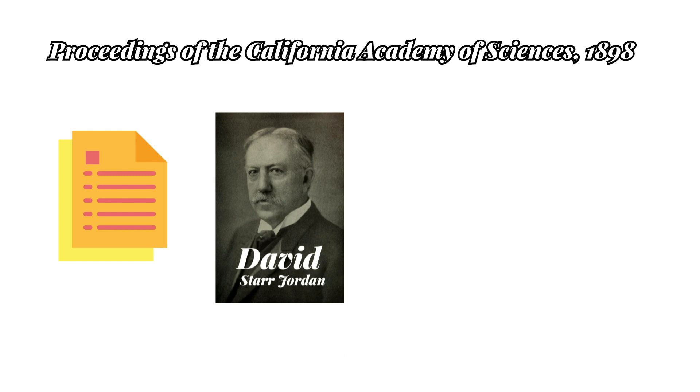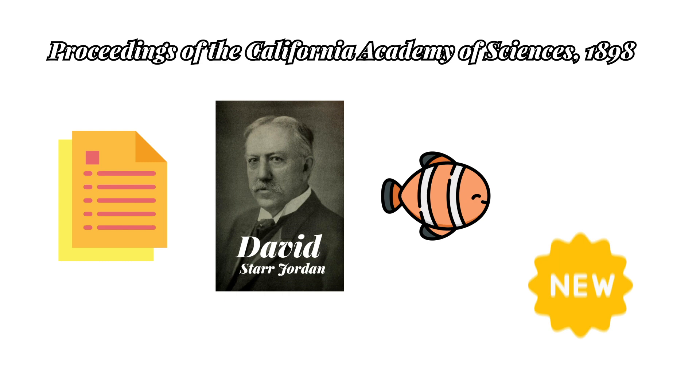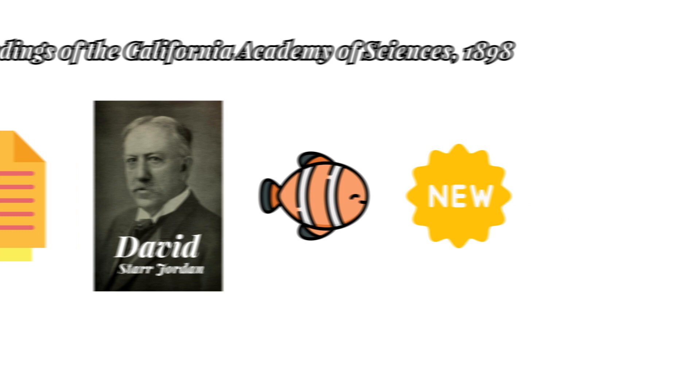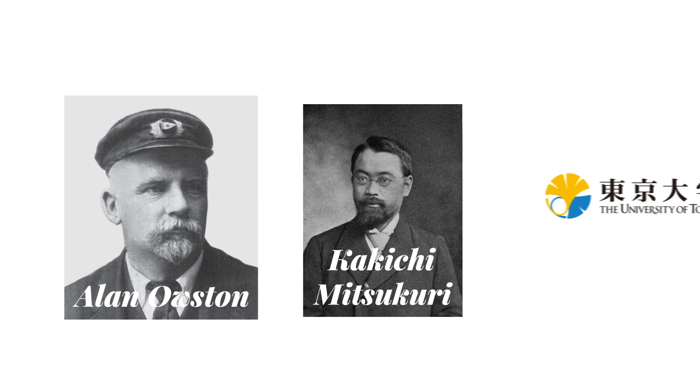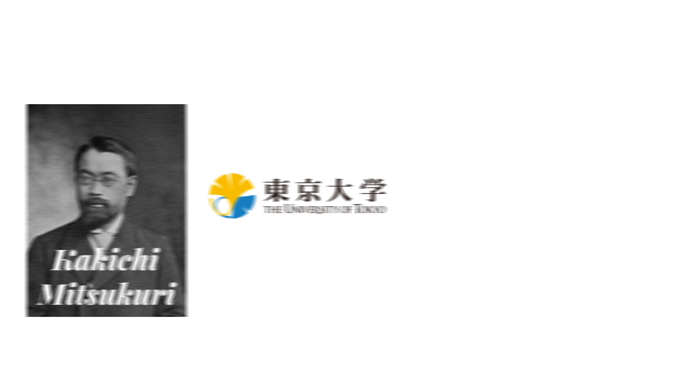In an 1898 issue of Proceedings of the California Academy of Sciences, American ichthyologist David Starr Jordan — one who studies fish — described the goblin shark as a new species, genus, and family. He based this on an immature, 3.5-foot-long male caught in Sagami Bay near Yokohama, Japan. The specimen had been acquired by naturalist and shipmaster Alan Osten, who gave it to Professor Kakichi Mitsukuri at the University of Tokyo, who brought it to Jordan. He named the shark Mitsukurina owstoni in honor of these two men.